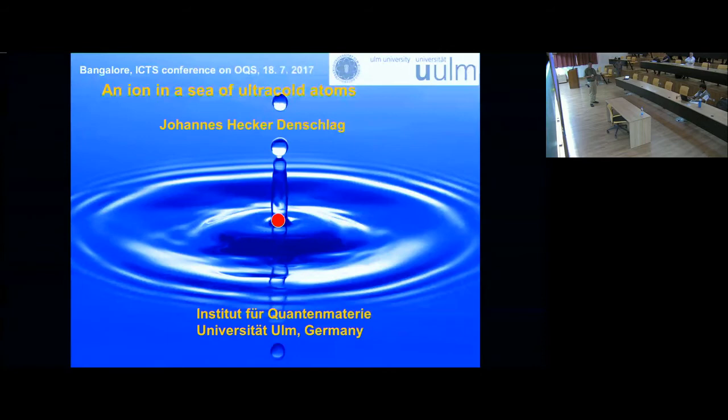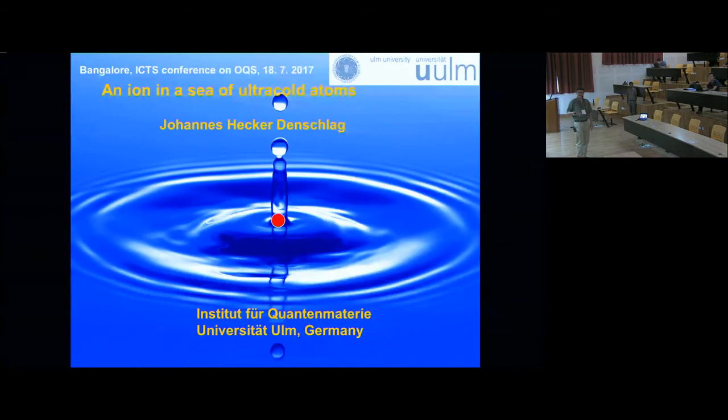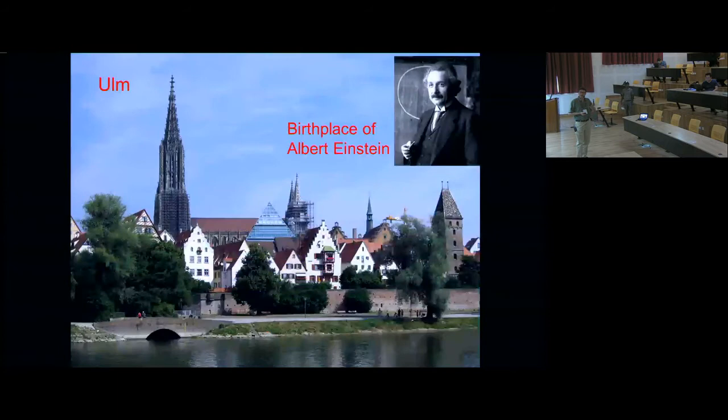We're going to talk about an ion in the sea of ultra-cold atoms. The picture here symbolizes what I want to talk about. The red dot is the ion, and the cold cloud of atoms can be thought of as some kind of a liquid — the ion goes in and out and interacts with that liquid. This is actually a picture of water and a droplet, but it captures the idea. The system is interesting to study open quantum phenomena.